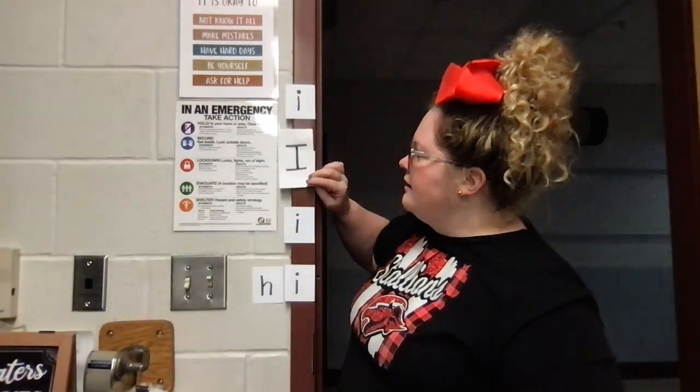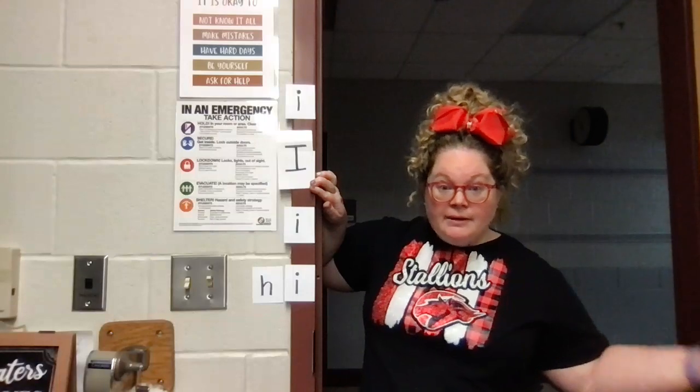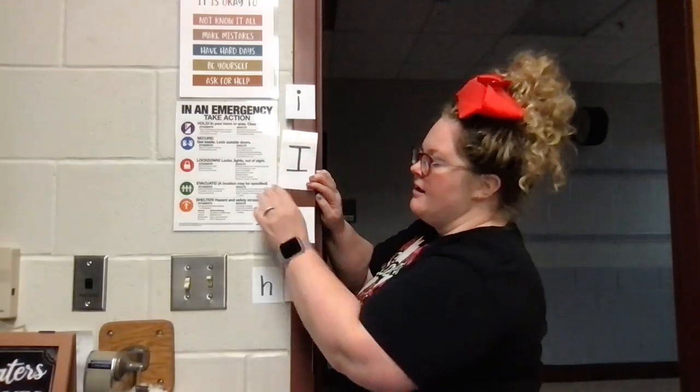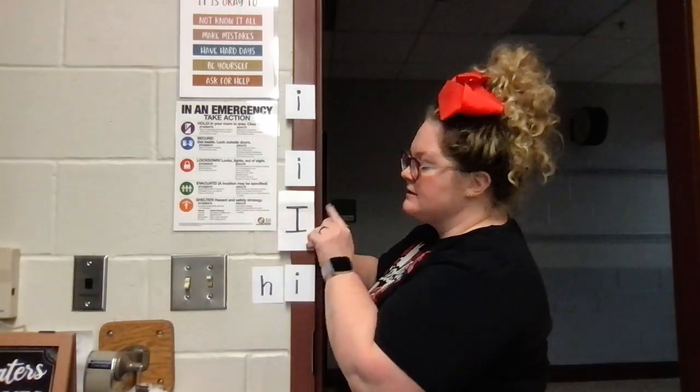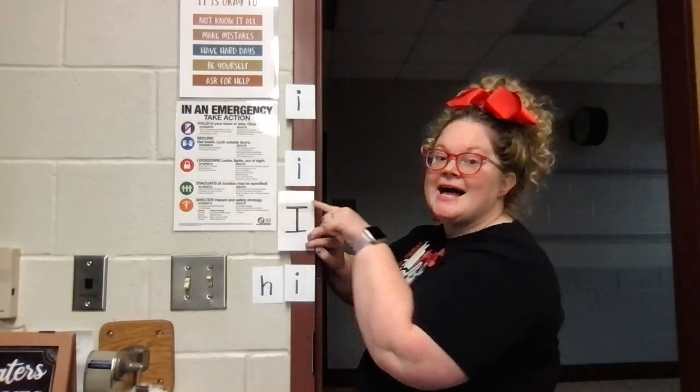Same thing here. My I — does he have anything closing him in, or is he wide open? My door is open, so he's going to say: I. Same thing here. Now that my door is open, does he have anything closing him in? No. So now it says: I.